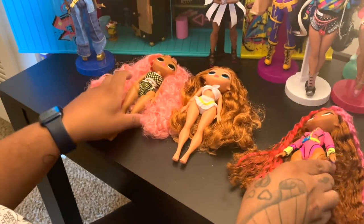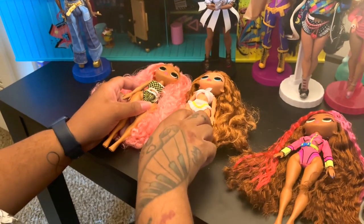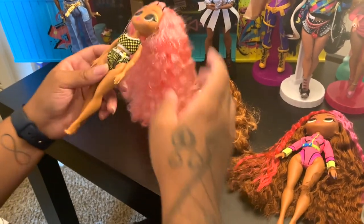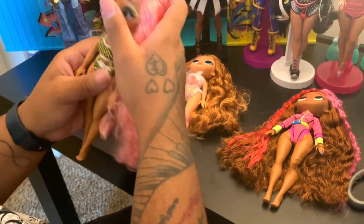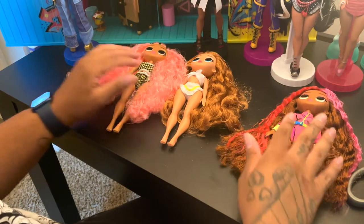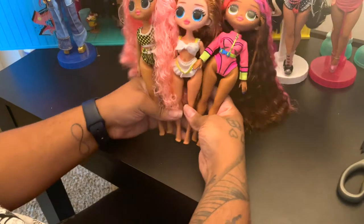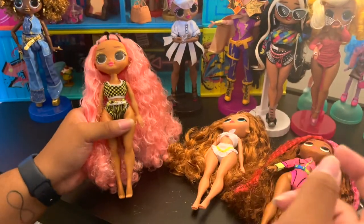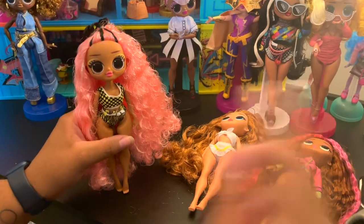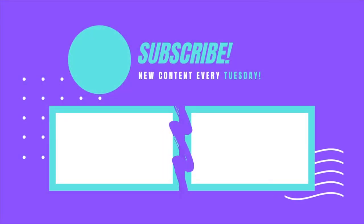Thank you for watching my video. Make sure you keep your eye out at Family Dollar and Ollie's to see if you can find these dolls — they price point at $15 at Family Dollar. Make sure you like, comment, and subscribe. Here's the final look at the dolls, and I will be posting videos every Tuesday. Quinn out. Make sure you like, subscribe, and turn your post notifications on so you don't miss out on new content.